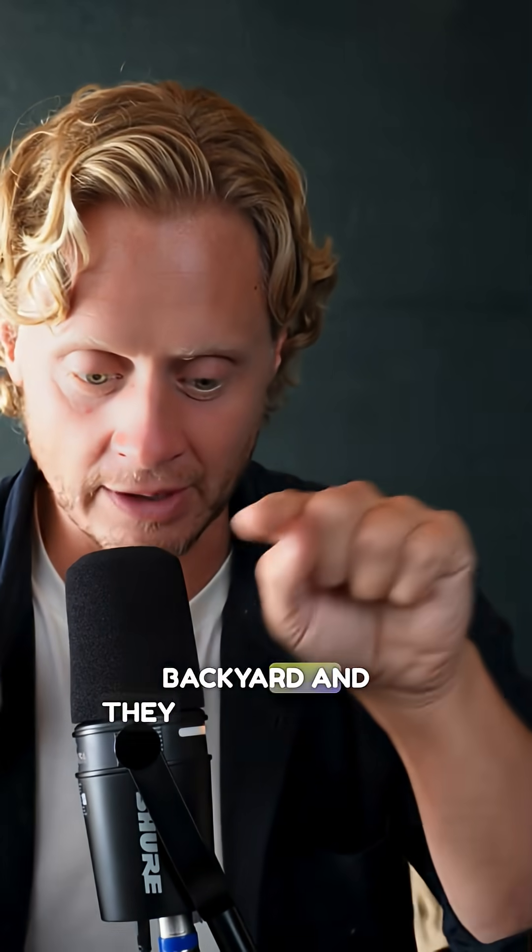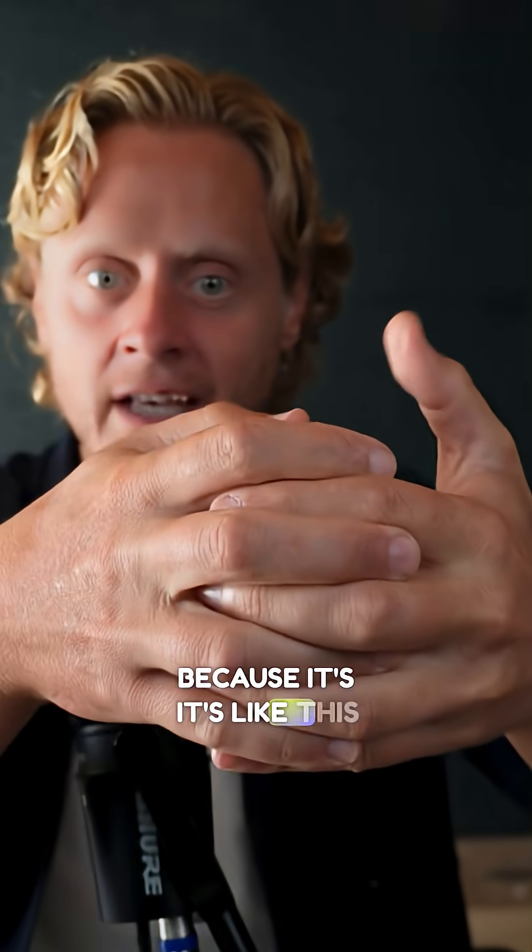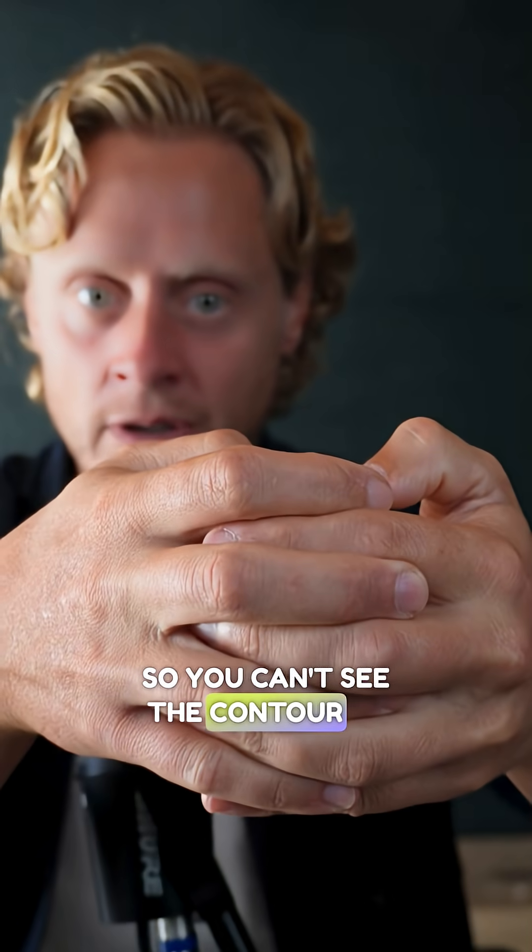It's the difference between, like, if you Google Maps someone's backyard and they have a swimming pool — it's a well-defined edge. But then if you have a hill, it's harder to see the edges because it blends out. So you can't see the contour as easily. And that's what it looks like.